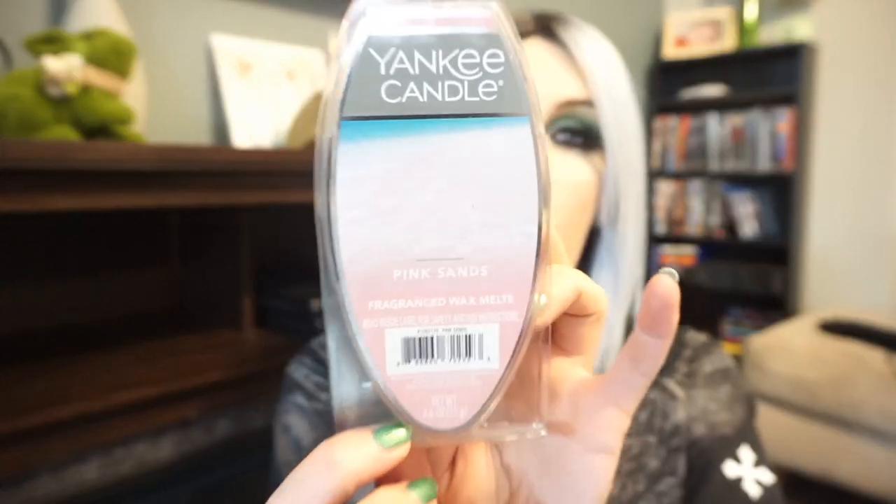We're going to start off with the Yankee wax melts, which I've only ever seen at Walmart. This is an iconic scent from Yankee — Pink Sands. This is a very summery, beachy kind of scent. It's definitely a sunscreen scent — a floral sunscreen with coconut, salty air, and florals. There's not much more to say other than it's just a very sweet beachy scent.